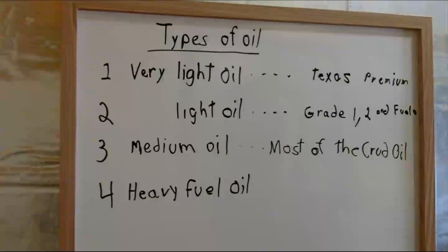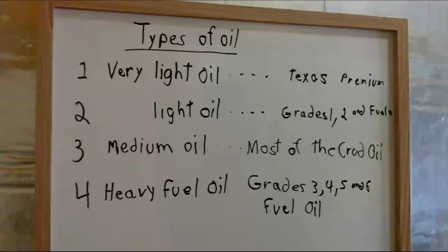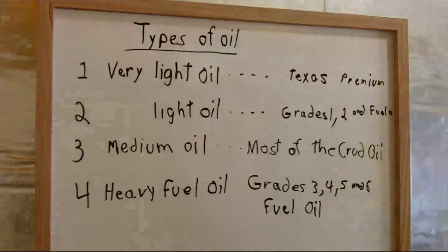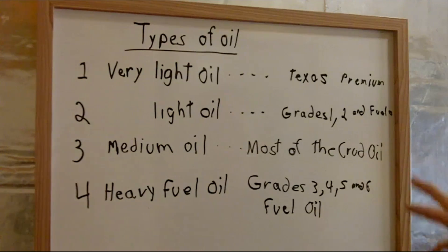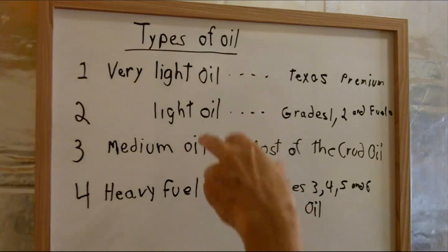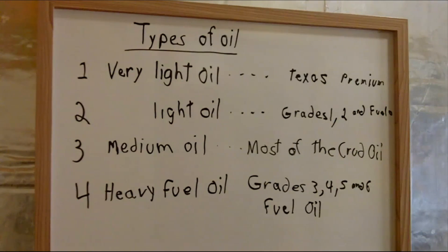Medium oil is what most of the crude oil shipped around the world is today. Number four is heavy fuel oil — these are grades 3, 4, 5, and 6, basically marine shipping fuel oils. They're extremely hard to make and very difficult to process, whereas the premium Texas oils are very easy to process. Unfortunately, the very light and light premium oils throughout the world are largely depleted. We got most of our gasoline, kerosene, and jet fuel from them. It's pretty hard to get jet fuel out of heavy or medium oil — it just doesn't happen. Jet fuel comes out of very light and light oils, and not much comes out of light oil either. It's very important not to run out of the light oils.